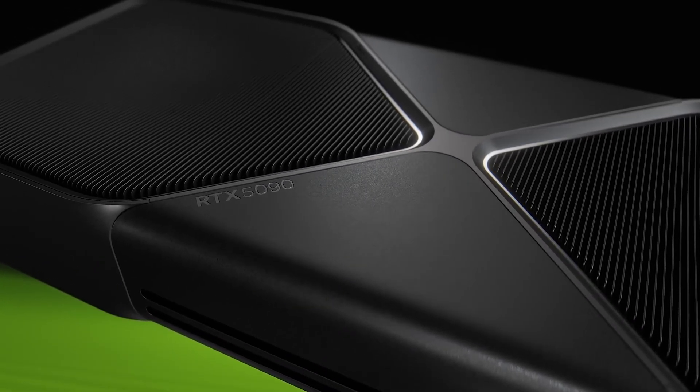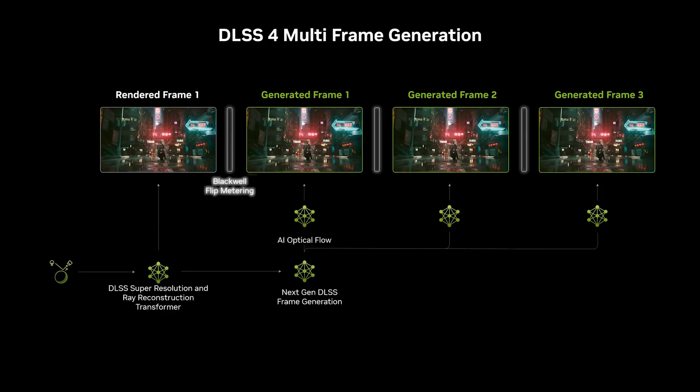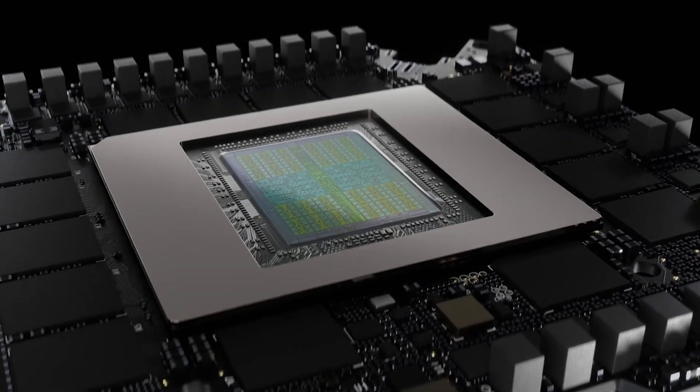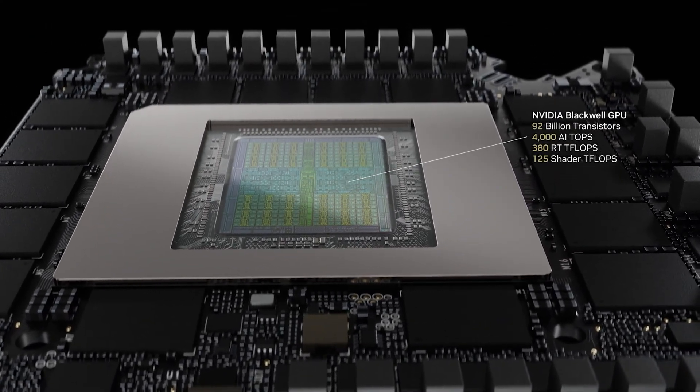NVIDIA's core claim is that the 50 series offers double the performance of the 40 series, principally driven by a new type of AI-powered rendering, DLSS4. Under the hood, a full Blackwell GPU comprises up to a staggering 92 billion transistors, a massive increase over the 76 billion transistors of the ADA Lovelace-powered RTX 4090.